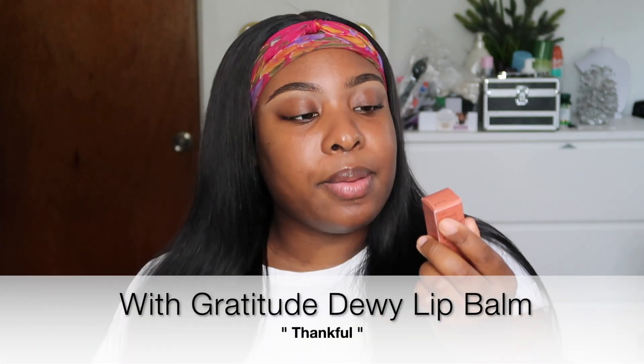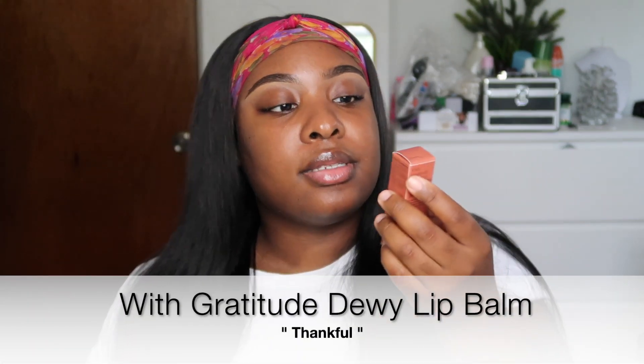The next item I grabbed is this lip balm, and I got it in the shade Thankful. It has this brown packaging — I think anything that goes on the lips has different colored packaging versus the standard white. This lip balm was $16 and on the packaging it says it's a hydrating fuss-free balm that adds a hint of just-kissed color and soft shine.